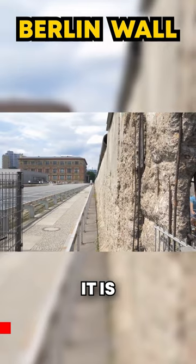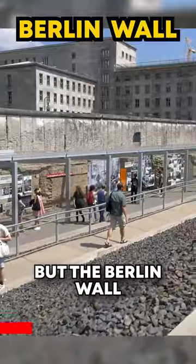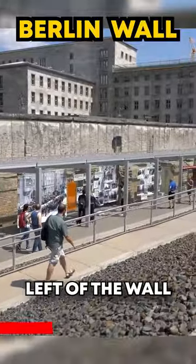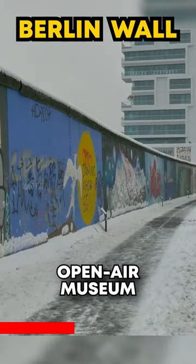Berlin Wall. It is smaller than expected and does not have highly positive vibes, but the Berlin Wall is worth a quick visit. This is what is left of the wall that separated West and East Berlin and is an open-air museum.